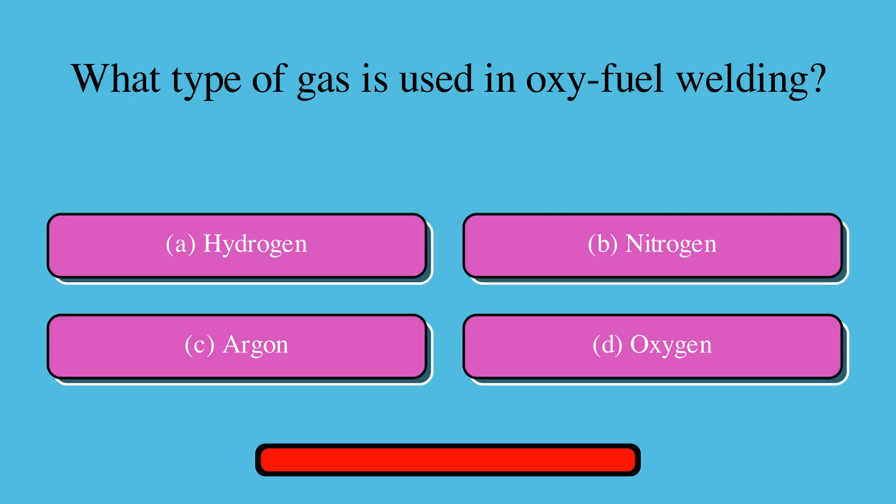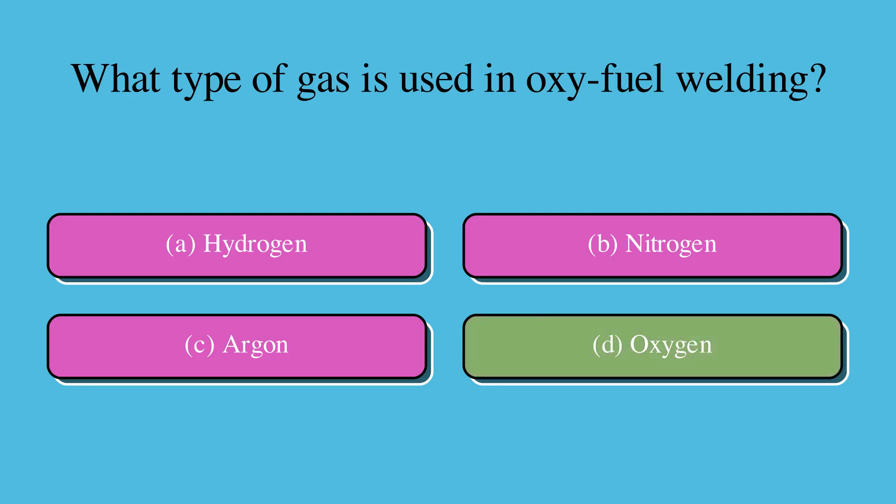What type of gas is used in oxy-fuel welding? Is it A. Hydrogen, B. Nitrogen, C. Argon, or D. Oxygen? The correct answer is D. Oxygen.